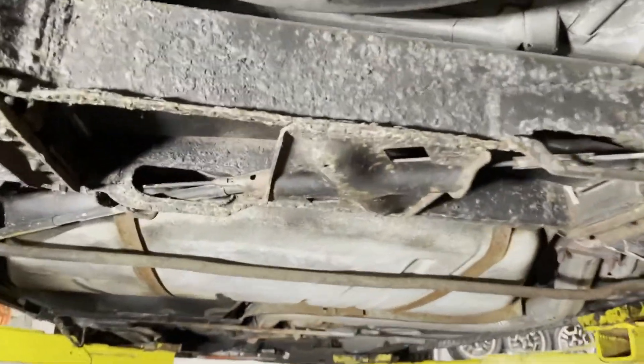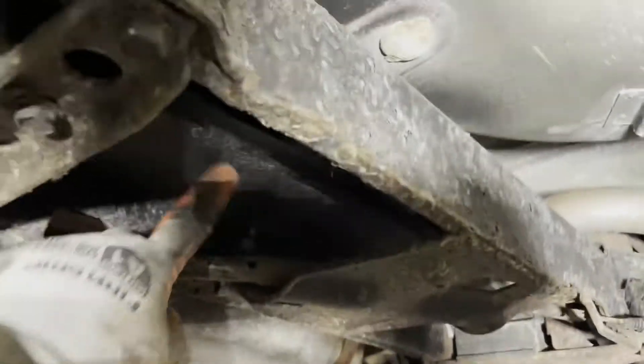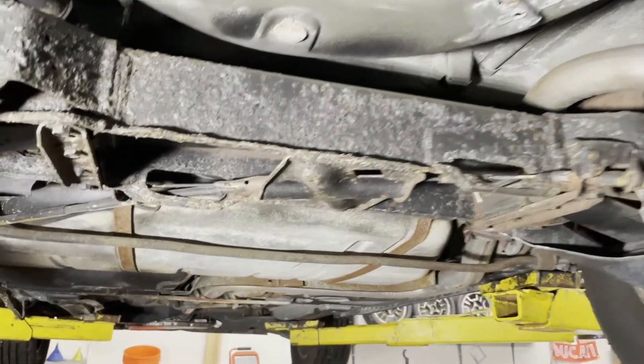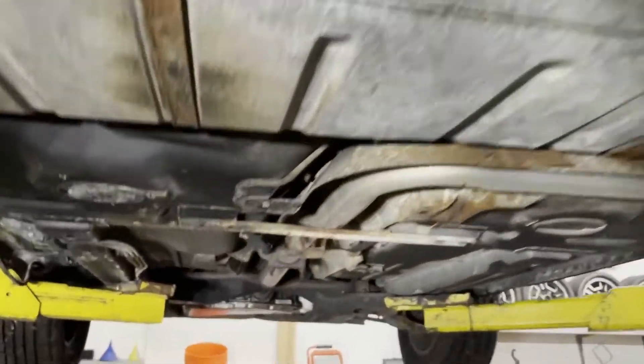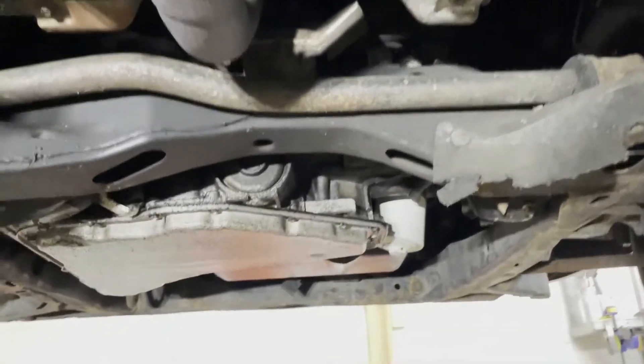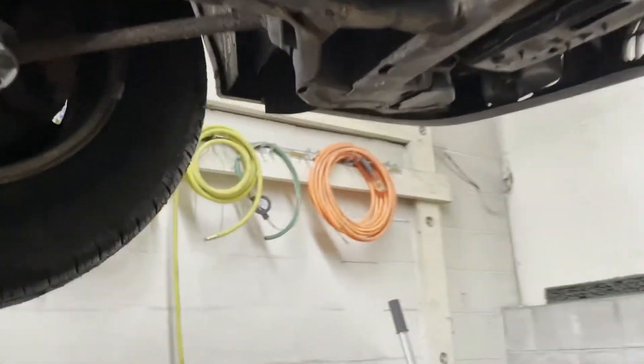It has a transverse leaf spring like a Corvette. Look at that big sway bar — there's like no rust on it.